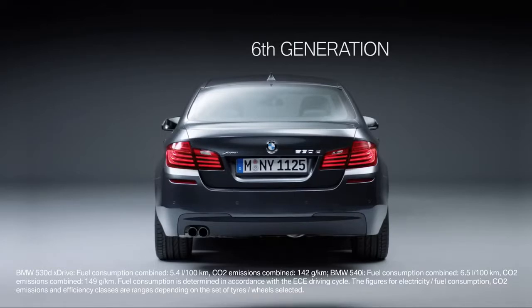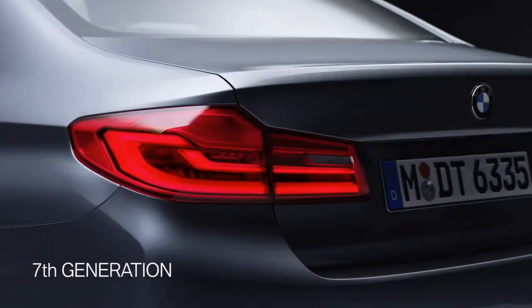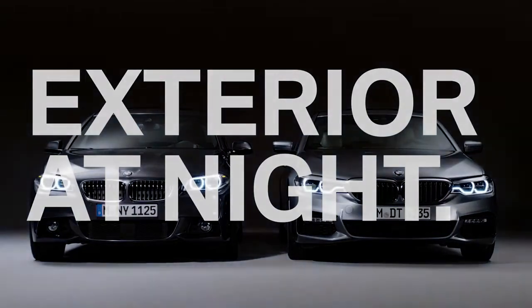Now let's take a glance at the rear view of the sixth generation and compare that to the seventh. You can see that the tail lights are wider and they now stretch into the side. Want to know how the BMW 5 Series looks at night? Here it comes.